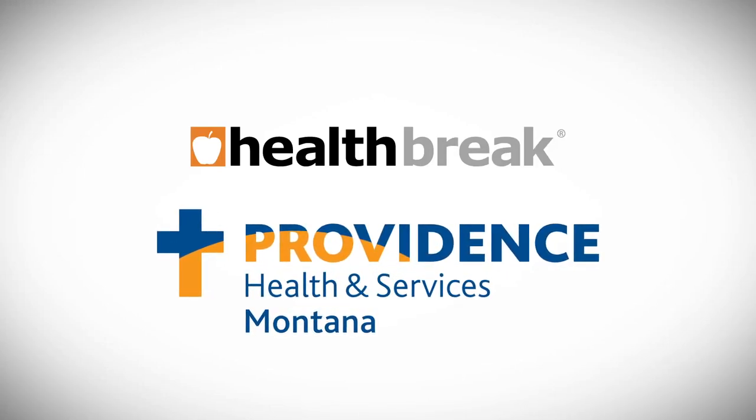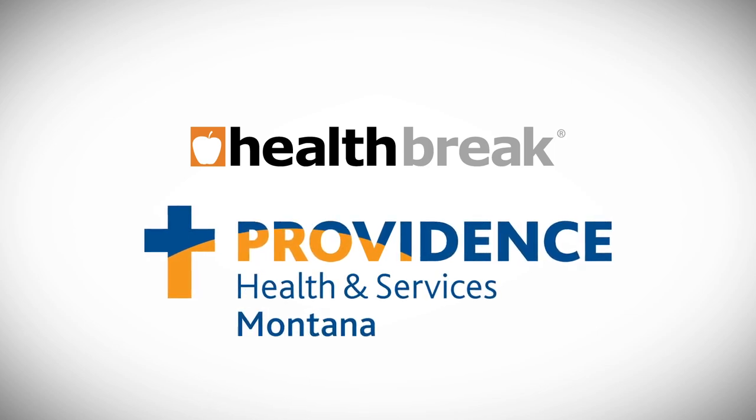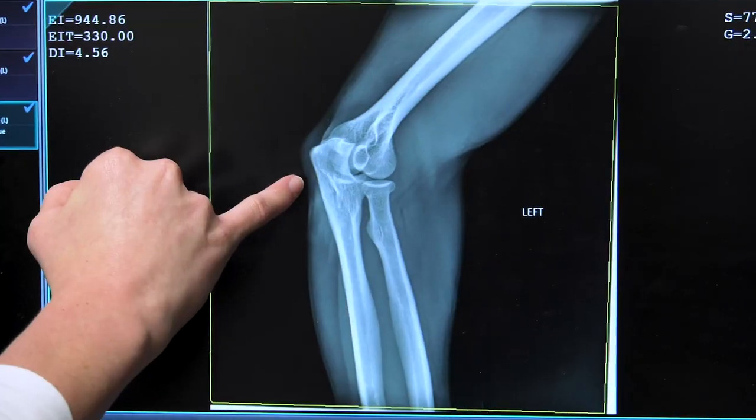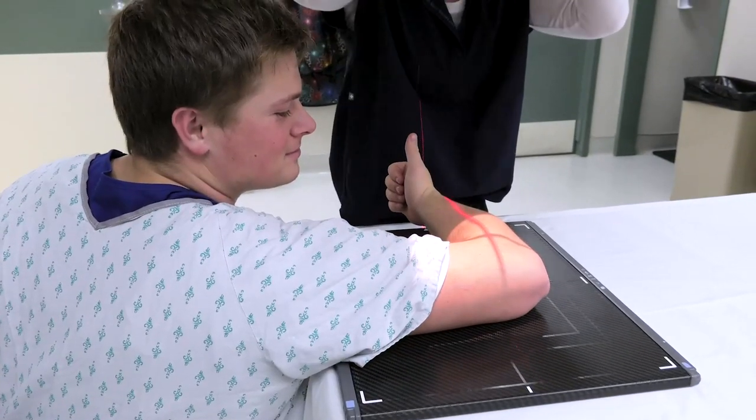Health Break is sponsored by Providence Health and Services, serving Montana. Providence St. Joseph Medical Center is always looking to provide the next generation of medical imaging for the region. Adam Reed says its newest innovation is digital x-ray.